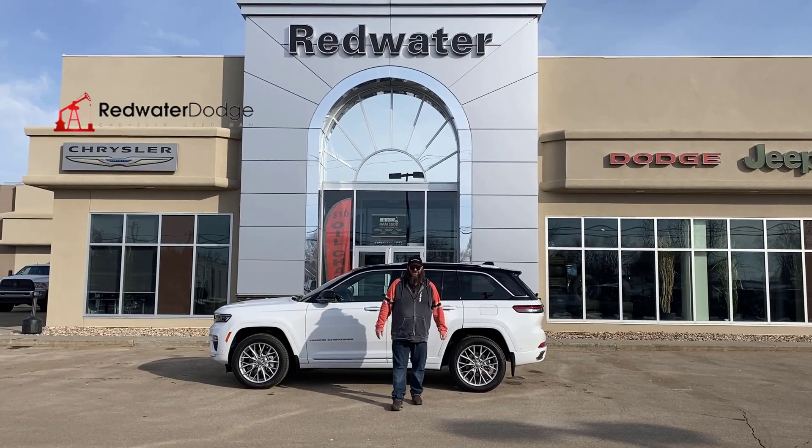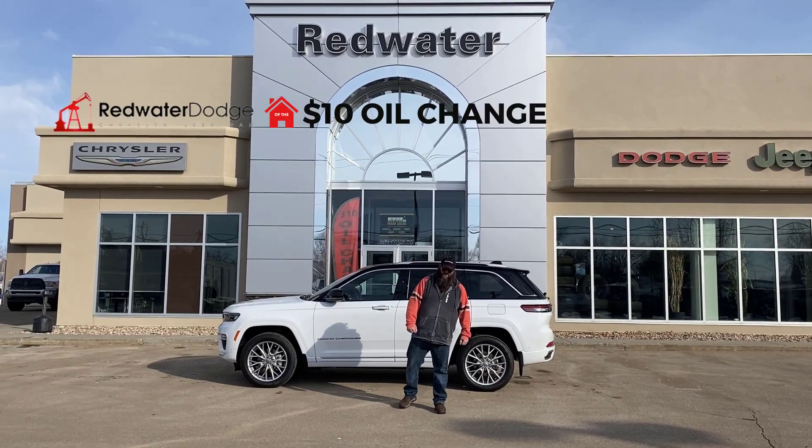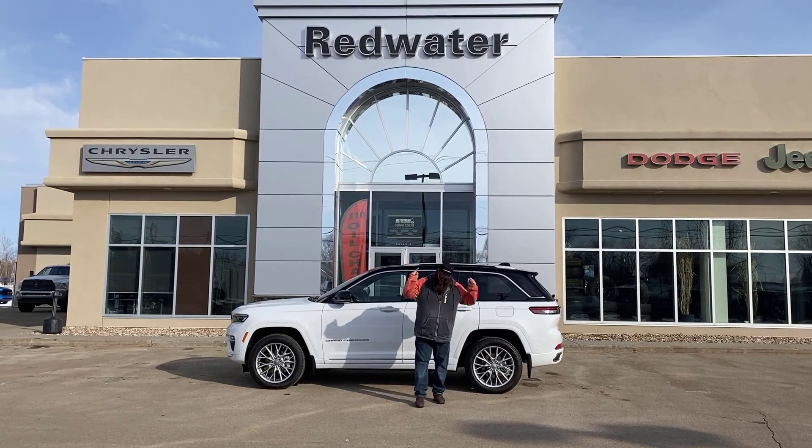Howdy folks, Jethro Company live from Redwater Dodge, home of the $10 oil change, Rig Ready Ram, and now we buy a Ram. And just right now,